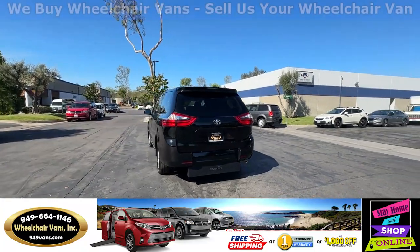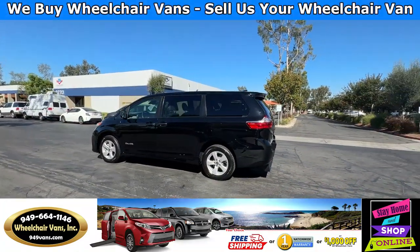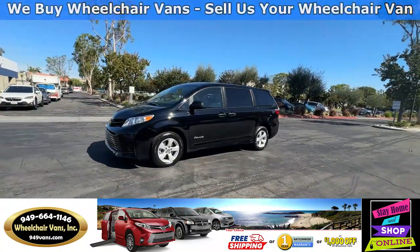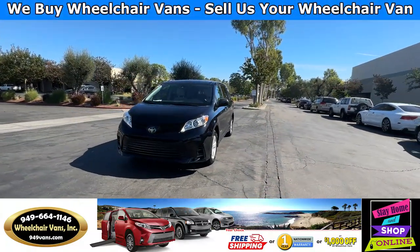We also offer financing on all types of credit. We can do personal or business loans, and on top of that we do have a promotion for free nationwide shipping. But if you decide to pick up at our location, we can offer you one thousand dollars off or a free one-year warranty.